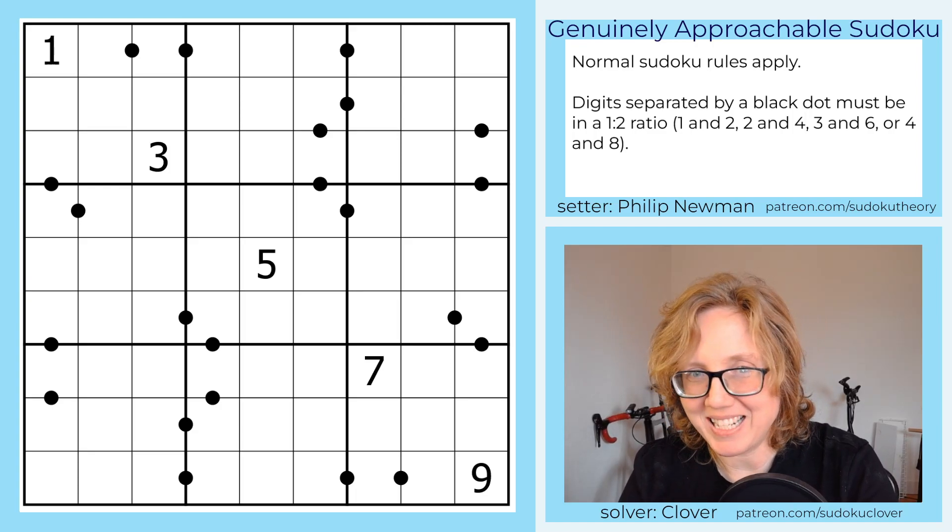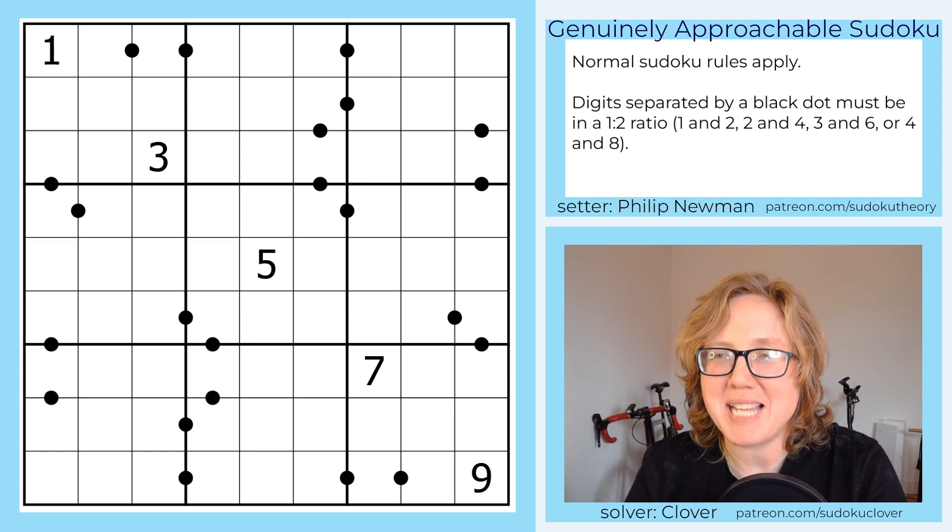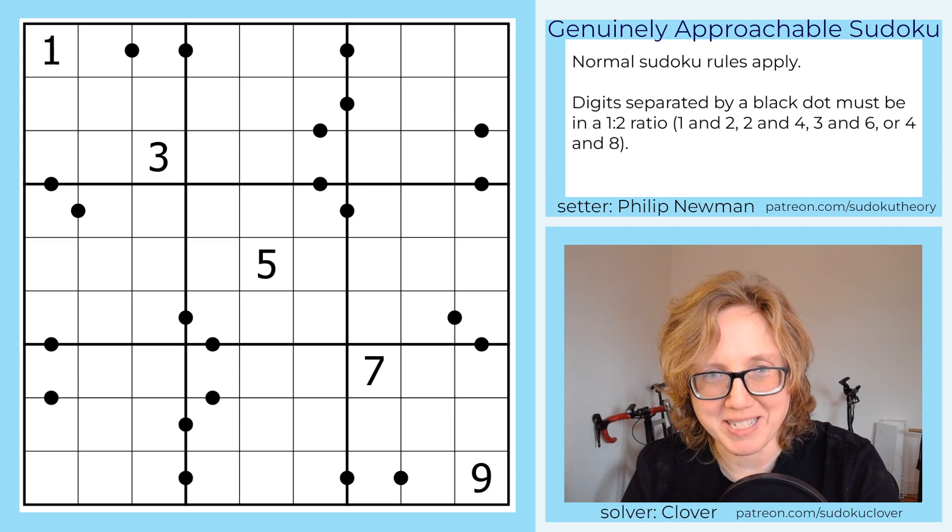So this is an interesting one. Today we're solving Philip Newman's Half a Cake, which is his puzzle celebrating his half birthday.